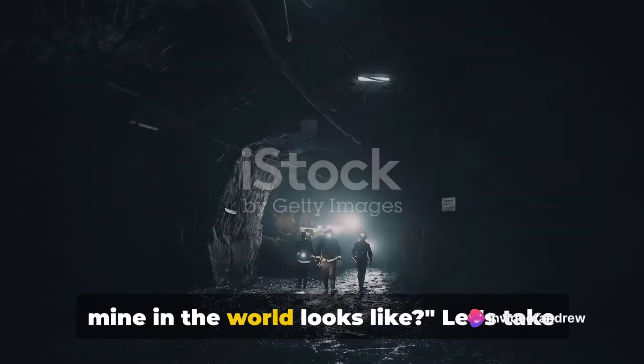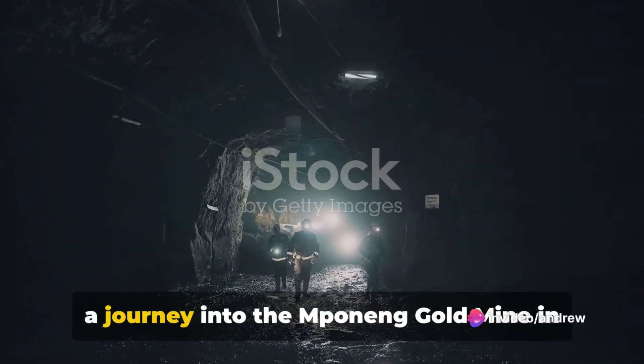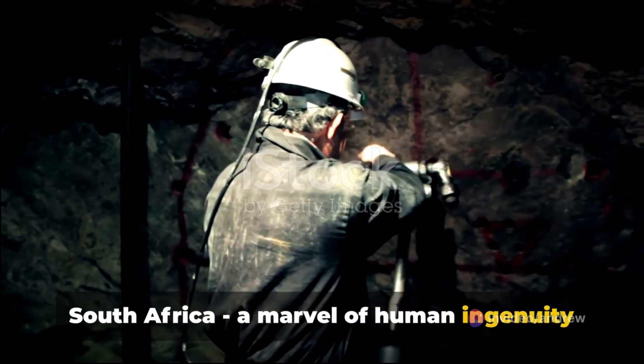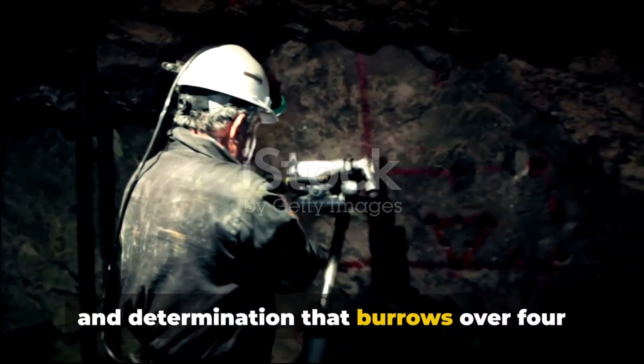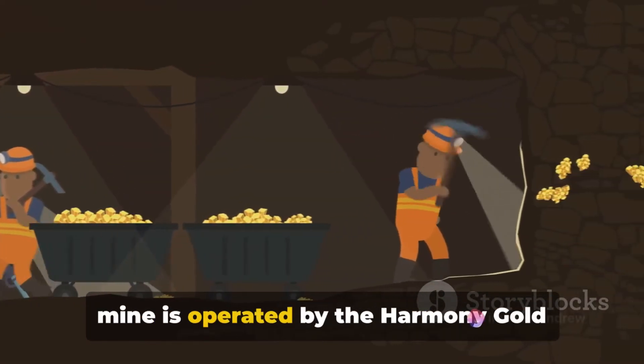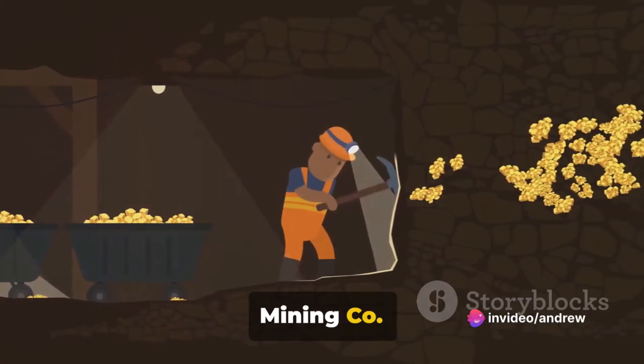Have you ever wondered what the deepest mine in the world looks like? Let's take a journey into the Mponeng Gold Mine in South Africa, a marvel of human ingenuity and determination that burrows over 4 kilometers below the surface. Nestled in the Gauteng province, this mine is operated by the Harmony Gold Mining Company Limited.